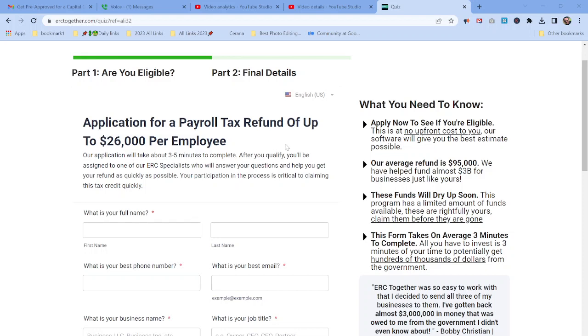Let me read this to you one more time: application for a payroll tax refund of up to $26,000 per employee. So imagine — if your company has about 10 employees, times $26,000, that's $260,000 for you guys. Does that make sense?